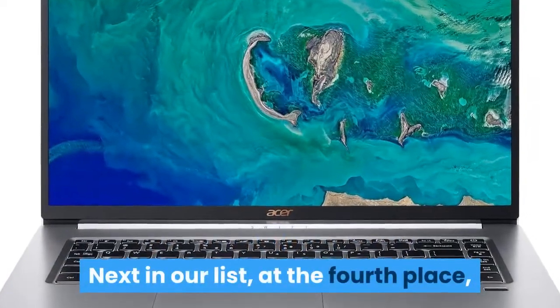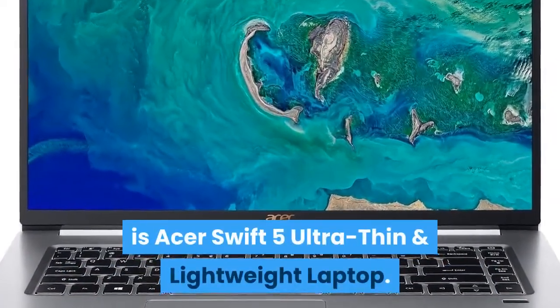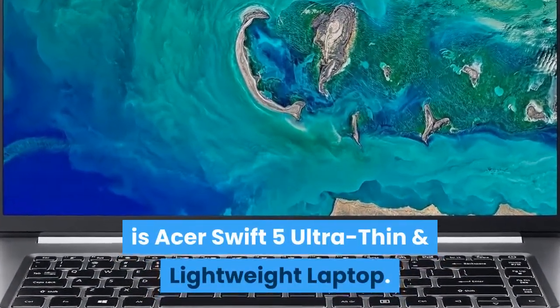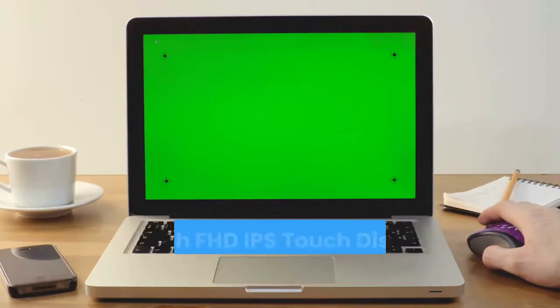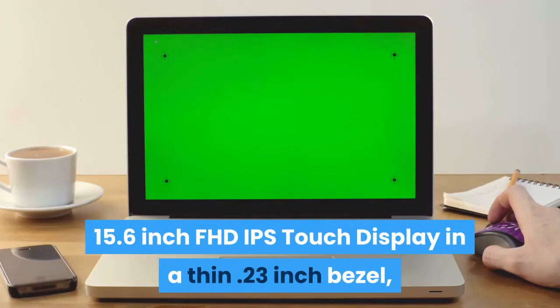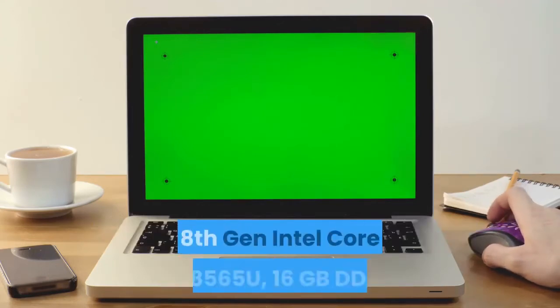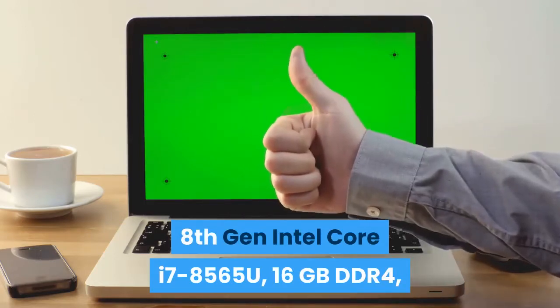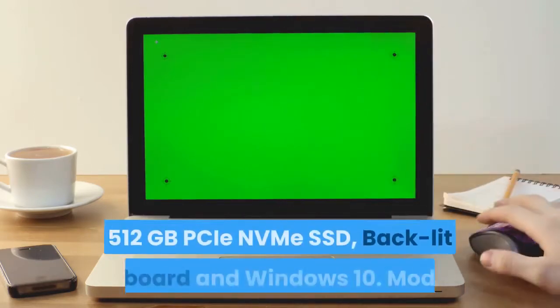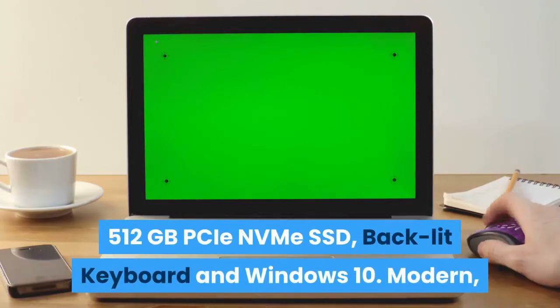Next in our list, at fourth place, is the Acer Swift 5 Ultra Thin and Lightweight Laptop. It features a 15.6-inch FHD IPS Touch Display in a thin 0.23-inch bezel, 8th-gen Intel Core i7-8565U, 16GB DDR4, 512GB PCIe NVMe SSD, backlit keyboard, and Windows 10.